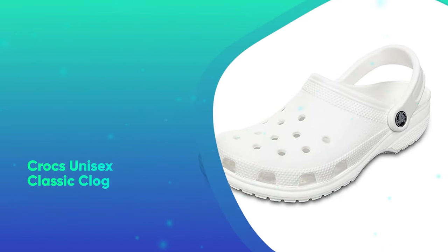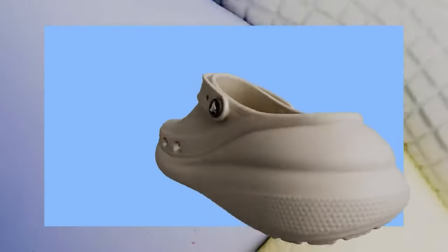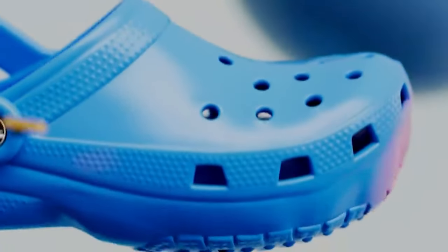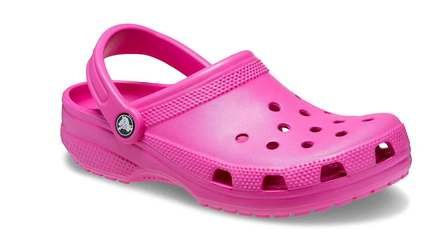Crocs Unisex Classic Clog. It's time to give in to the siren call of the cutest ugly shoes around. More than 300,000 people have rated these classic Crocs 5 stars, with reviewers deeming them life-changing and heavenly, and so dang comfortable that you will eventually get over your loss of dignity.